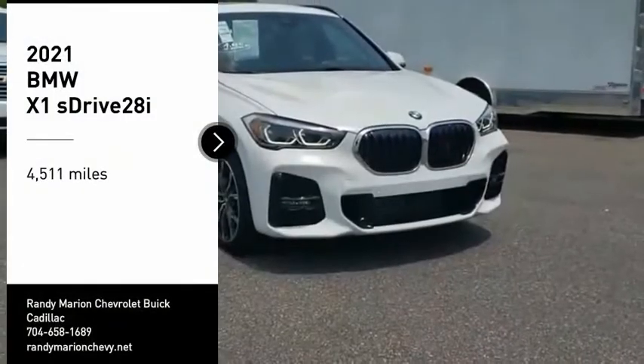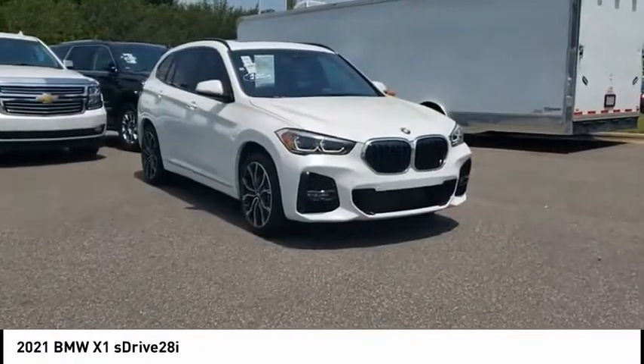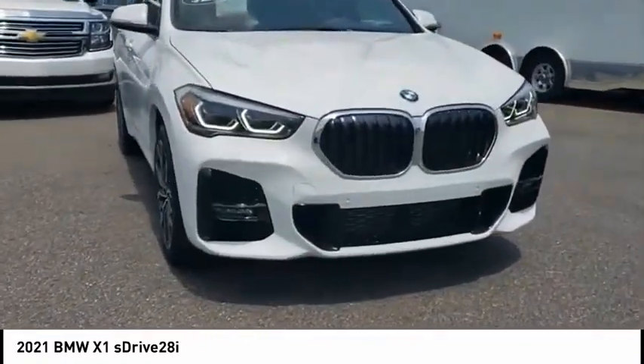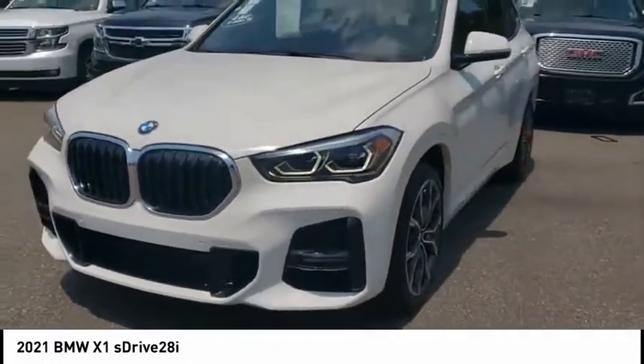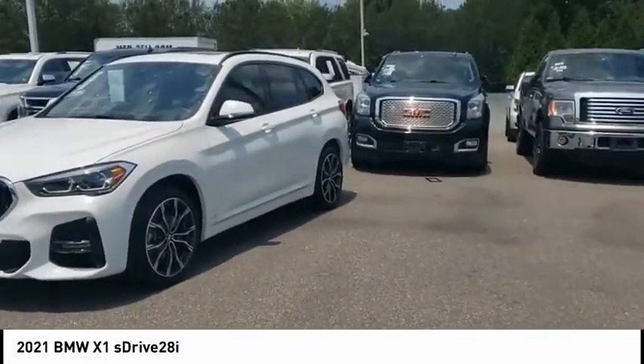We are pleased to show you the 2021 X1. Based on the BMW 3 Series, the X1 is a compact crossover SUV. Slightly smaller than the X3, the X1 gives you all the refinements, power, and style of other BMWs in a slightly smaller, sporty, and easy-to-navigate option.